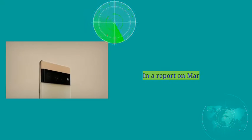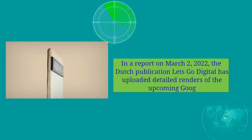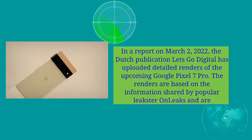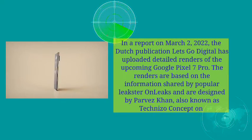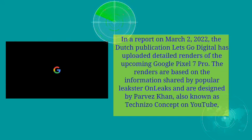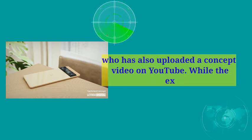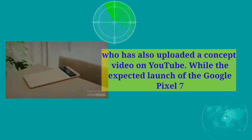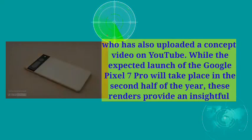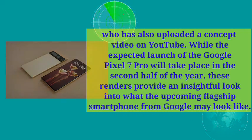In a report on March 2, 2022, the Dutch publication Let's Go Digital uploaded detailed renders of the upcoming Google Pixel 7 Pro. The renders are based on information shared by a popular leakster and are designed by Parvez Khan, also known as Technozo Concept on YouTube, who has also uploaded a concept video on YouTube. While the expected launch of the Google Pixel 7 Pro will take place in the second half of the year, these renders provide an insightful look into what the upcoming flagship smartphone from Google may look like.